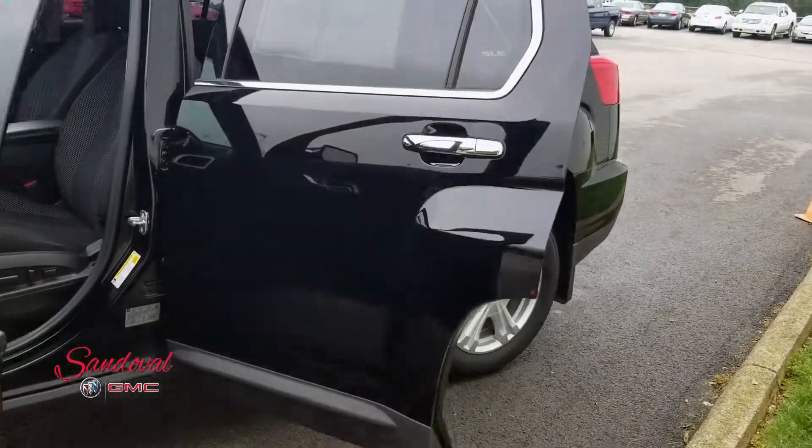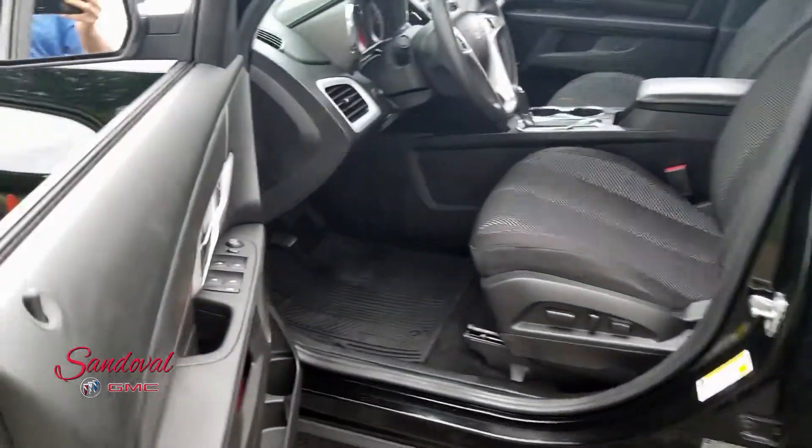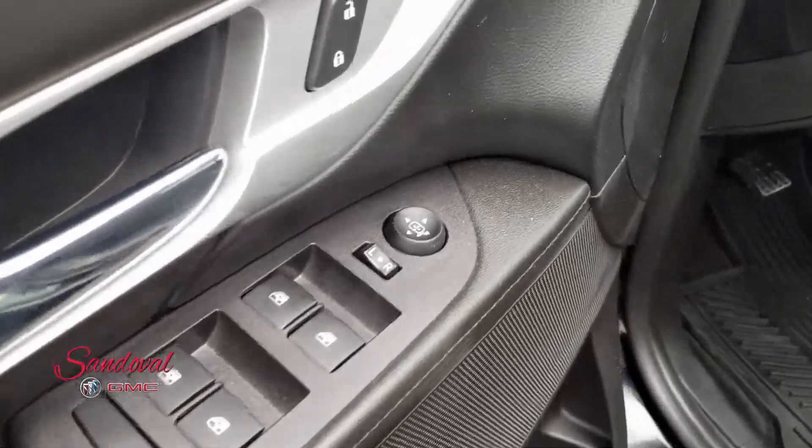It has a remote start. On the door here you got your power mirrors, power windows, and power locks.